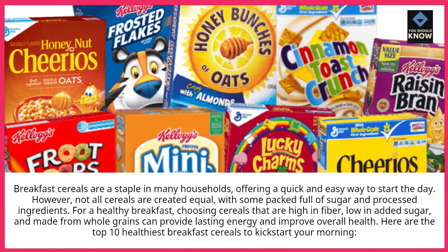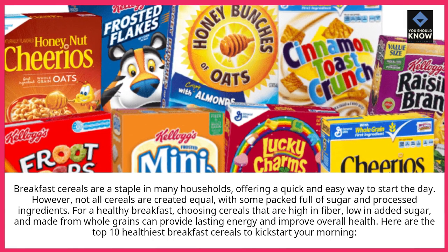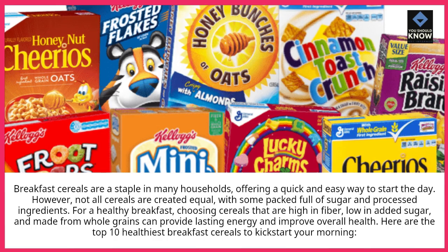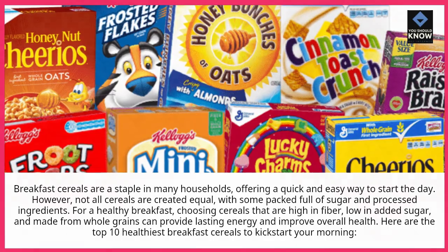For a healthy breakfast, choosing cereals that are high in fiber, low in added sugar, and made from whole grains can provide lasting energy and improve overall health. Here are the top 10 healthiest breakfast cereals to kickstart your morning.